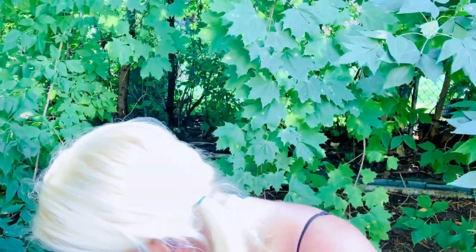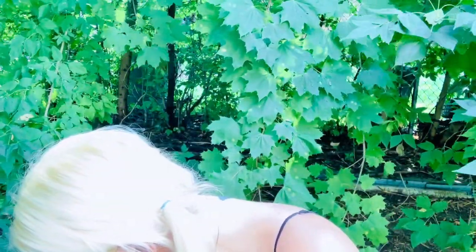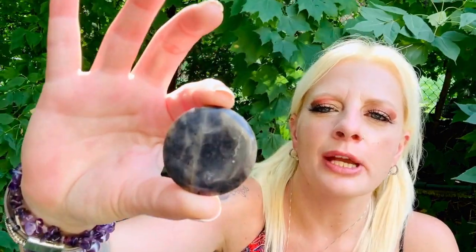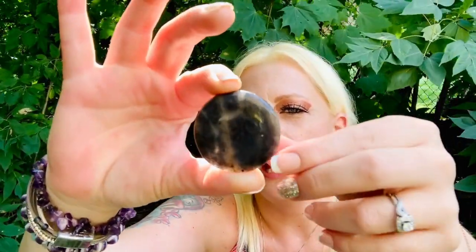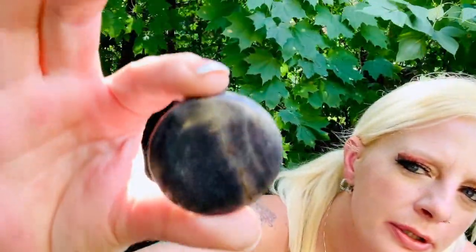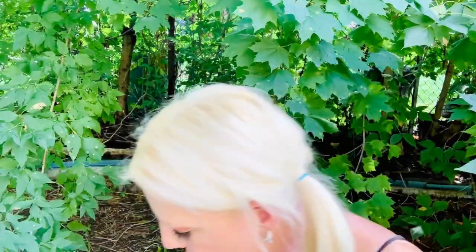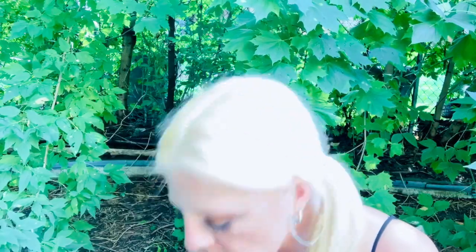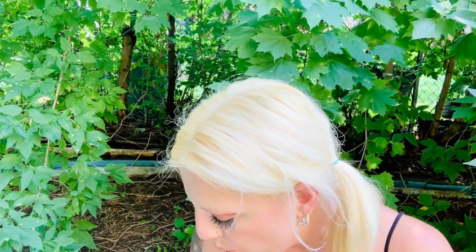And last but not least is the blue aventurine, which is this beautiful baby right here. In the sun it has like copper tones and it has lines in it — it's really beautiful. I'm really excited with this month's crystals and rocks. This is so cool.